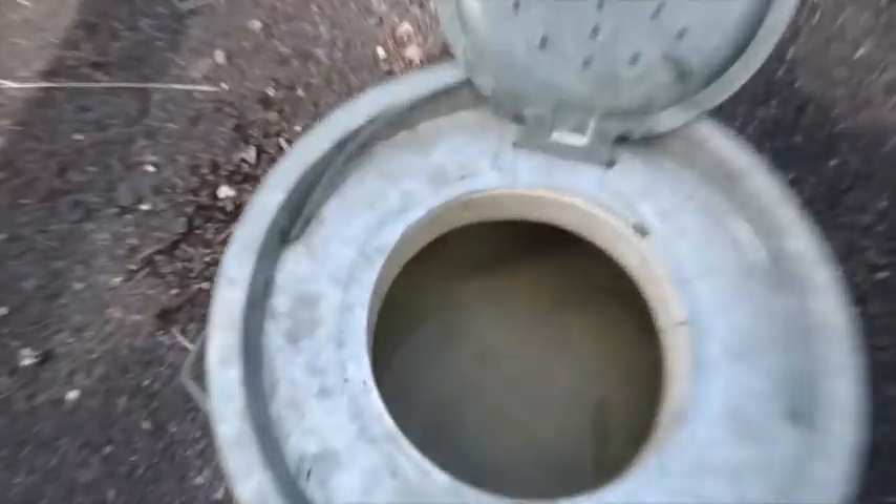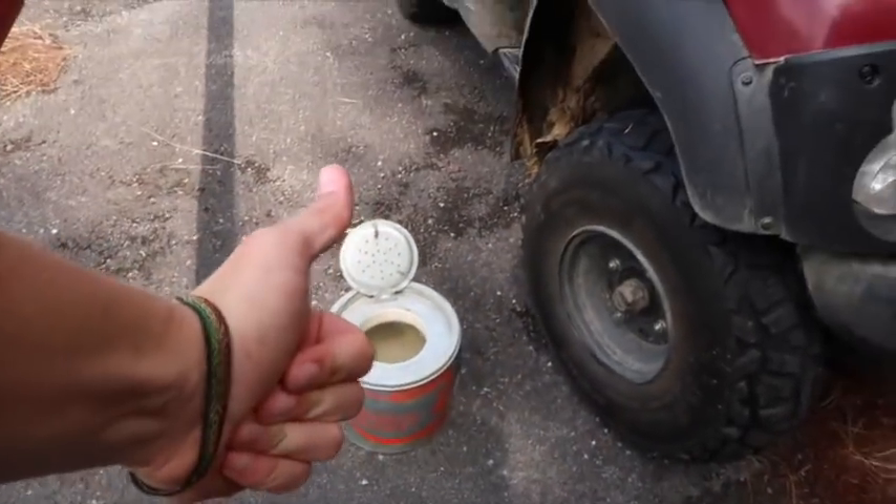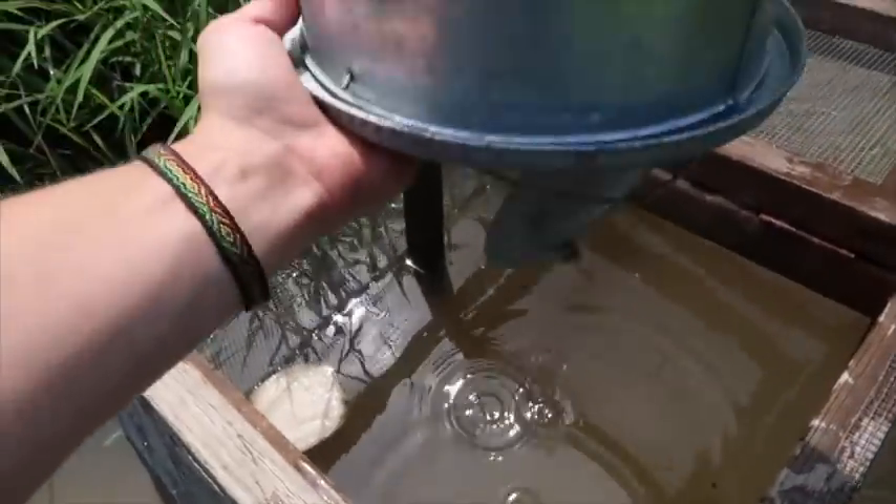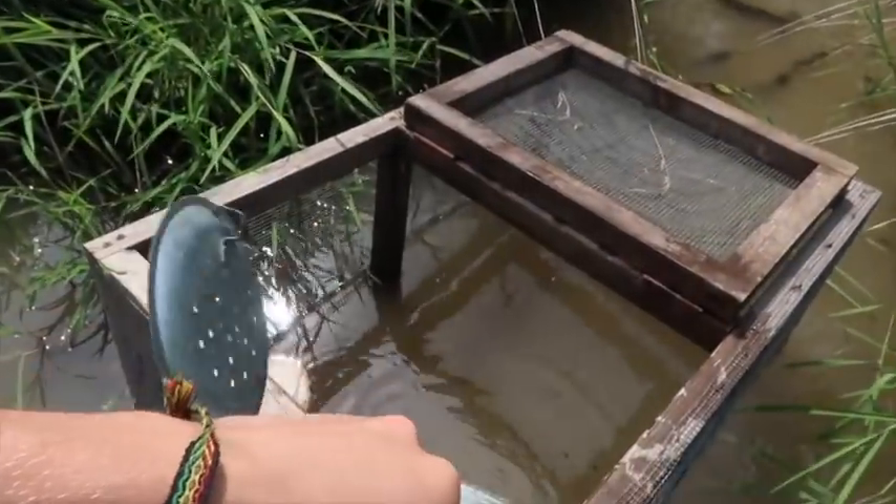That's it for minnows — I believe we're going home with 10. Not what we would like, but definitely better than nothing. Here we go, gonna add to our collection. We didn't get many, but you've gotta admit that's eight or ten more than we had this morning.